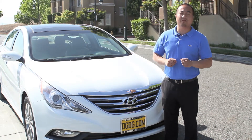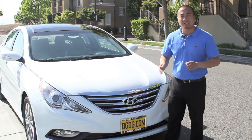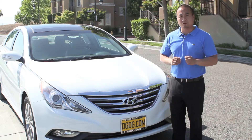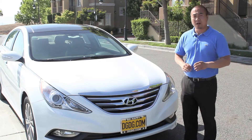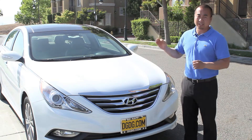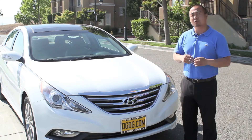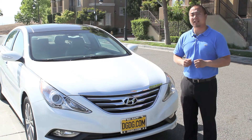The design of the 2014 Sonatas is very similar to the 2013s — they didn't really change much in terms of overall exterior looks. They did, however, improve the interior design slightly, so you'll notice upgraded lighting and the dash is slightly different also.